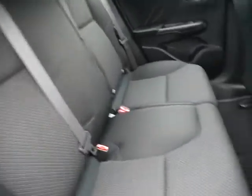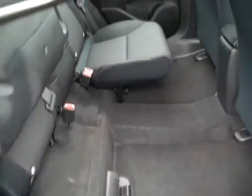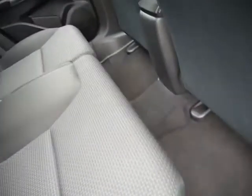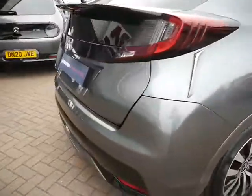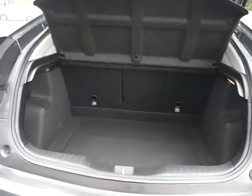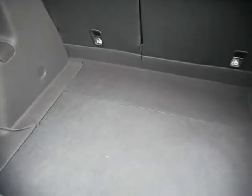These seats go completely flat and the base will just come up — that's been nicknamed the magic seats. As you can see, a very good sized boot on the Honda Civic, with more space underneath if you want to fit a spare wheel. As standard it comes with the tyre inflation kit.